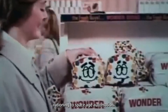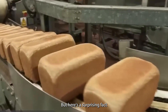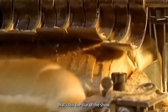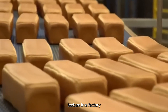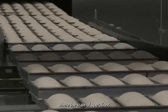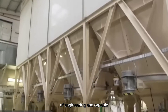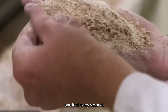From wartime rationing to space-age automation, Wonder Bread has come a long way. Let's take you inside a modern Wonder Bread factory where the scale of operations is nothing short of astonishing. These facilities are marvels of engineering, capable of producing 3,000 loaves every hour — that's 50 loaves per minute, or nearly one loaf every second.